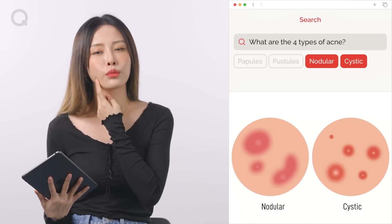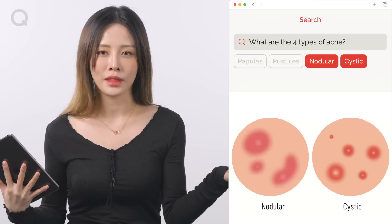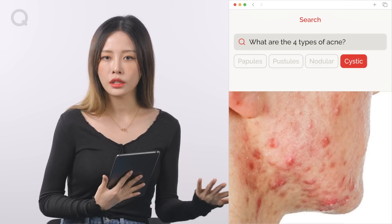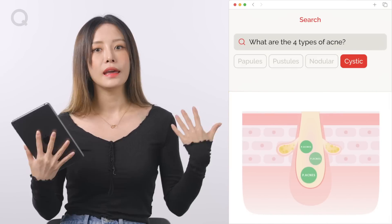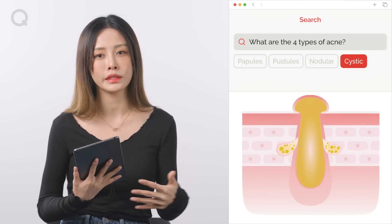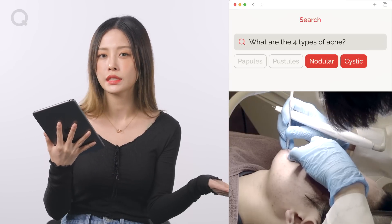Now if your acne appears red on the surface, it's most likely that your acne is nodular or cystic. Nodular acne looks like little bumps underneath the skin and is not filled with inflammation. Unlike nodular acne, with cystic acne you can see redness and inflammation. In these two types, the infection penetrates deep into the skin because P. acnes and sebum become trapped inside the pores.